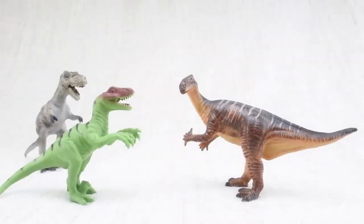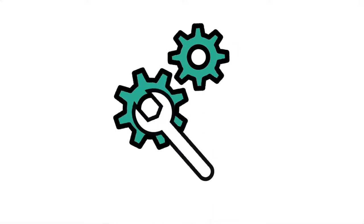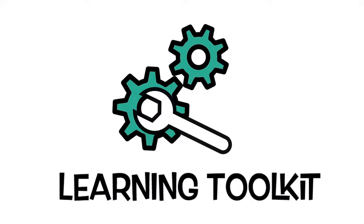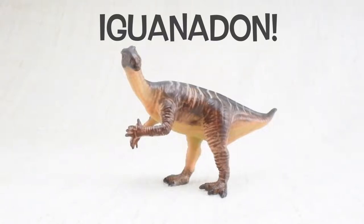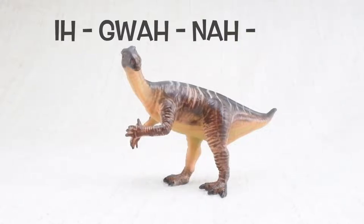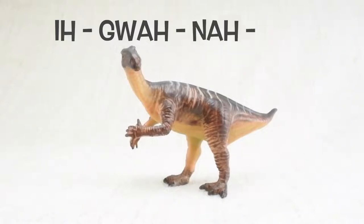What are we learning today? Learning Toolkit. Let's learn all about Iguanodon. How do you say that again? I-gua-na-don.